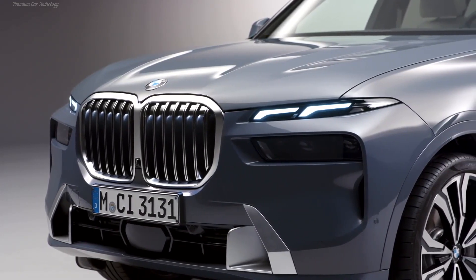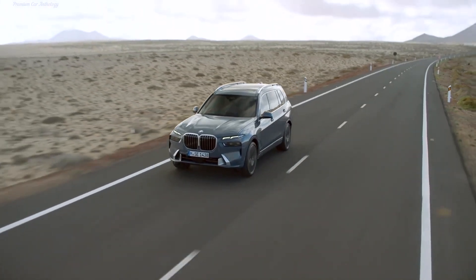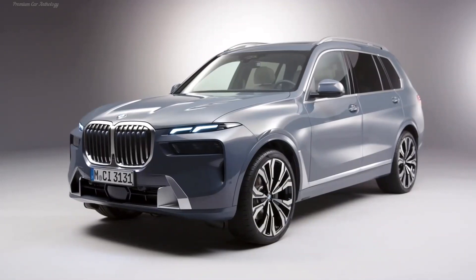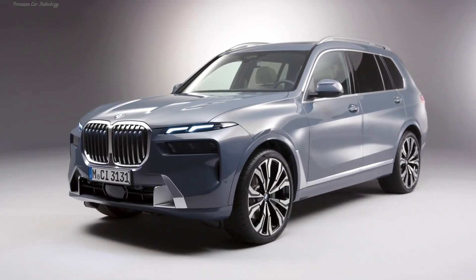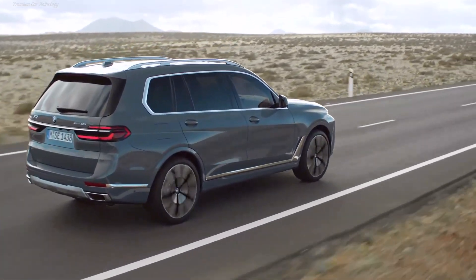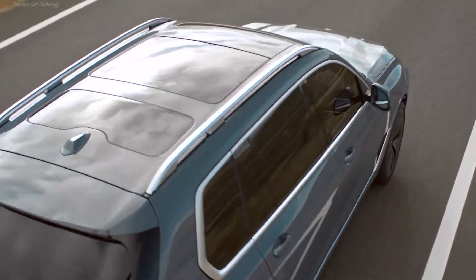Nothing has changed for the rear passengers. The third row is standard equipment for the X7, and the role of the second row can be performed by both a standard triple sofa and a pair of separate armchairs with individual electrical adjustments. Among the options: heating of all seats and some armrests.